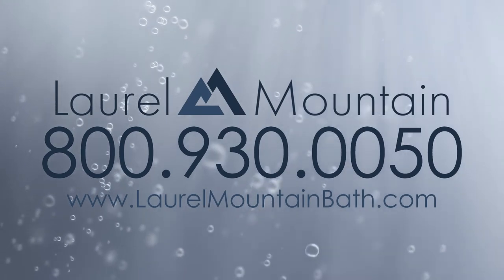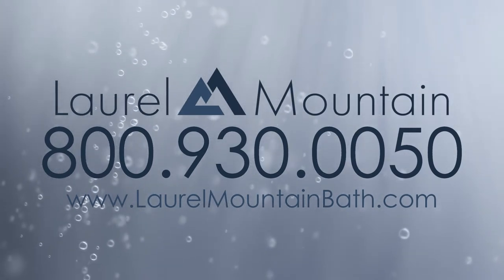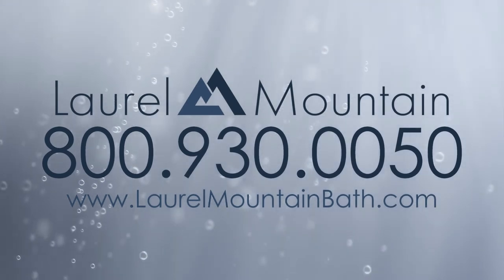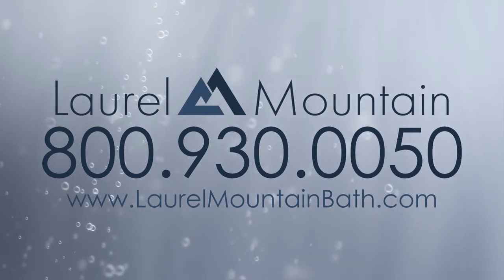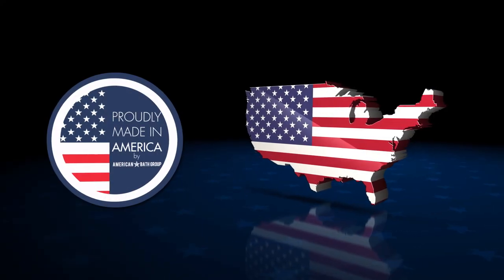Find the perfect alcove bathtub for your bathroom with Laurel Mountain. For more information about the best alcove tub options, call 800-930-0050 or visit our website at laurelmountainbath.com. Made in the USA.